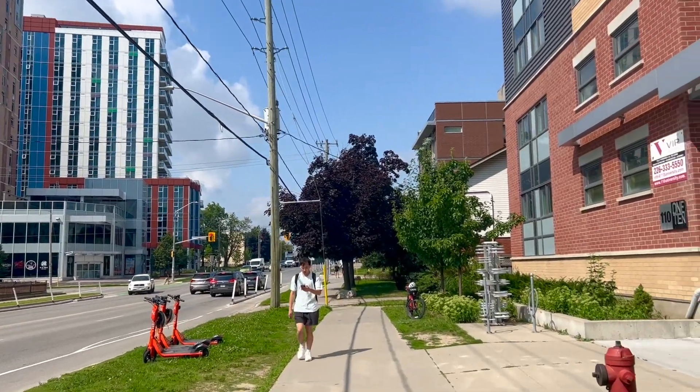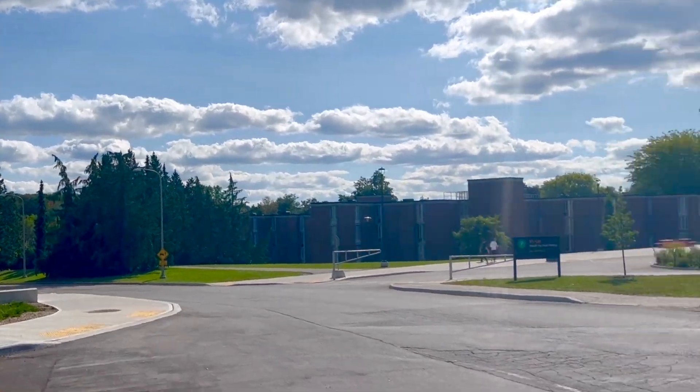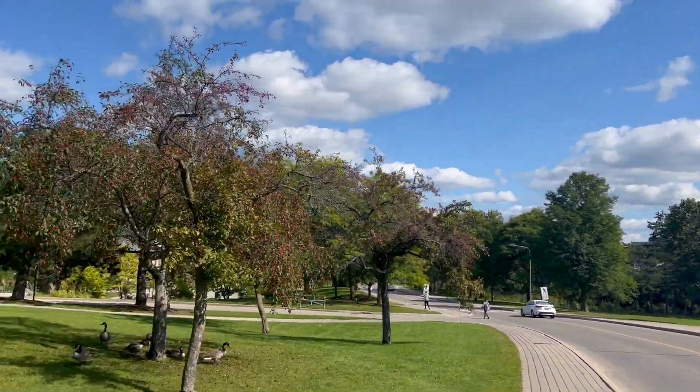I live pretty close to campus, so I like to walk there, especially when the weather is this beautiful. If you've been to Waterloo, you might notice that there's sometimes more geese than people on campus.